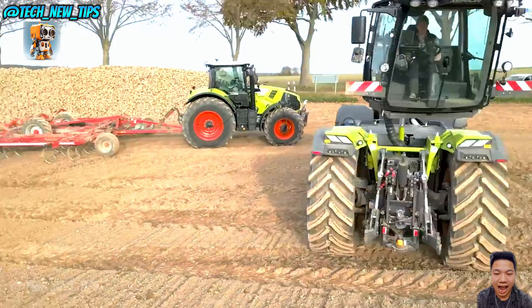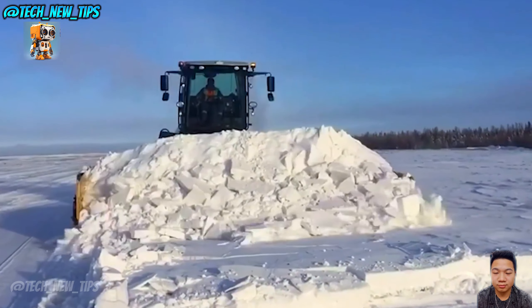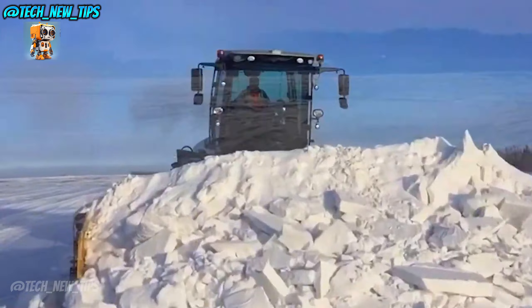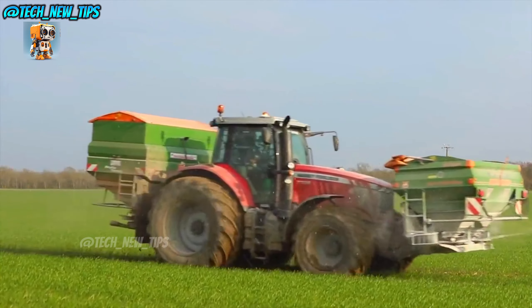These machines aren't just big — they're packed with mind-blowing technology, raw horsepower, and engineering that's designed to conquer even the most challenging fields. So whether you're a farm machinery enthusiast, a tech lover, or just curious about what it takes to feed the world, stick around. These machines are about to blow your mind.